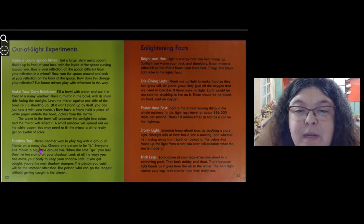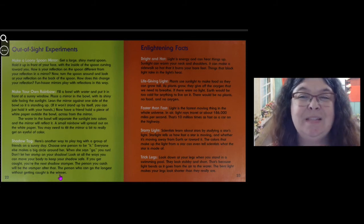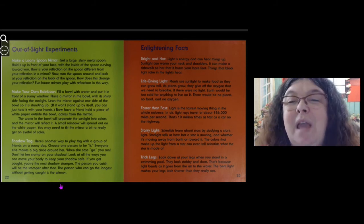Here's another way to play: shadow tag. On a sunny day, choose one person to be it. Everyone else makes a big circle around them. When they say go, you run — don't let them stomp on your shadow! Look at all the ways you can move your body to keep the shadow safe. If you get caught, you're the next shadow stomper. The person who can go the longest without getting caught is the winner. That sounds like a fun game outside!